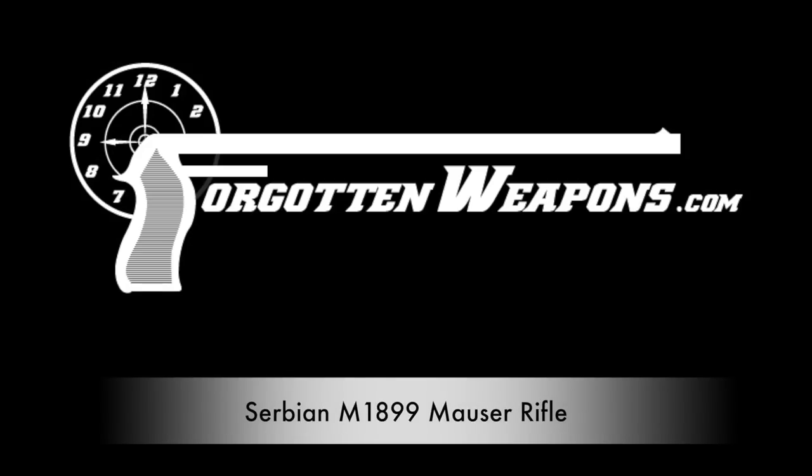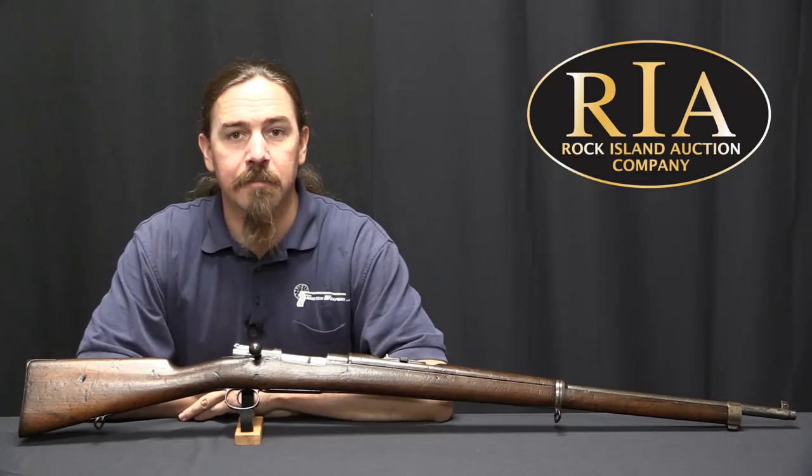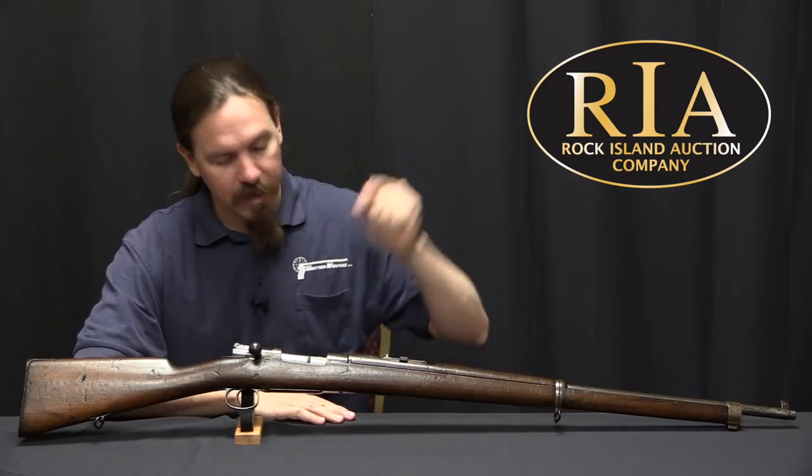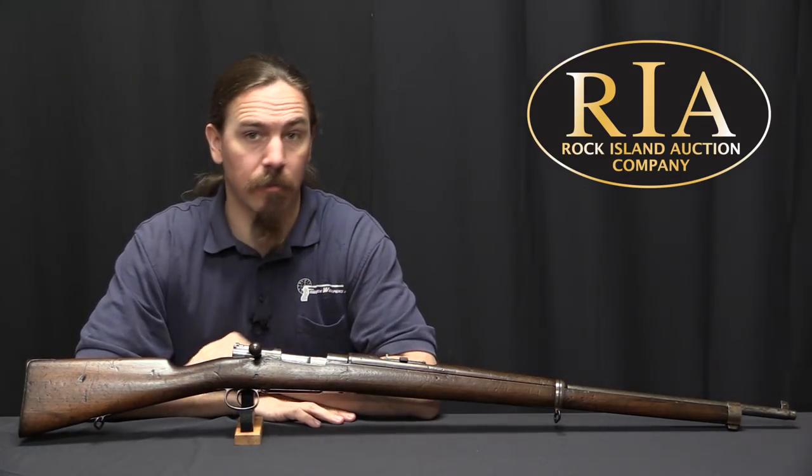Hi guys, thanks for tuning in to another video on ForgottenWeapons.com. I'm Ian McCollum, and I'm here today at the Rock Island Auction Company, where we are taking a look at a Model of 1899 Serbian Mauser.